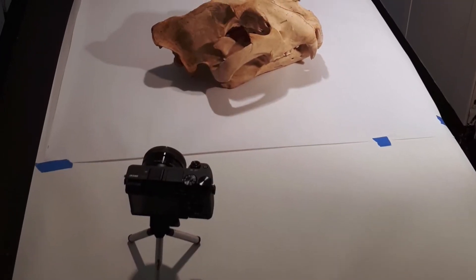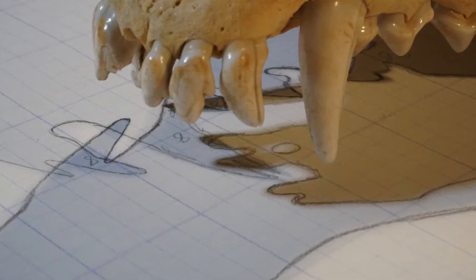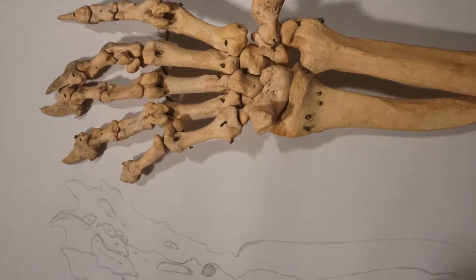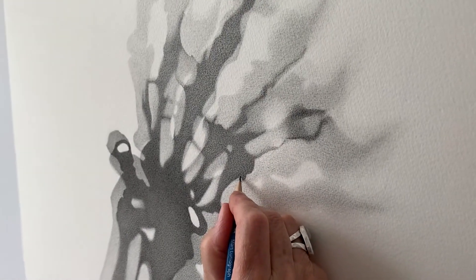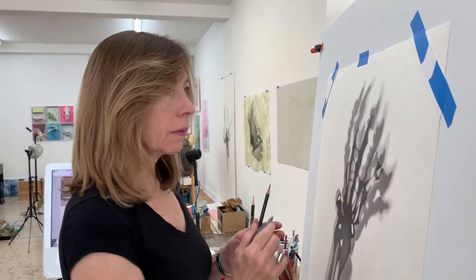I would select an individual bone or specimen and I place it on my drawing paper and I light it from all around. I will begin to trace the shadows and that becomes my template, or it becomes the matrix for my drawing, and I will transfer it to my drawing paper, whereupon I will take months to draw it in using either graphite or conte.